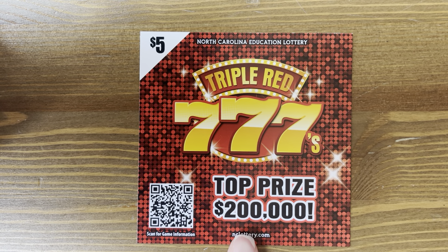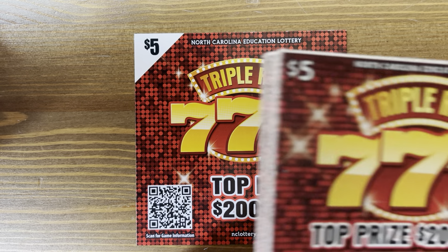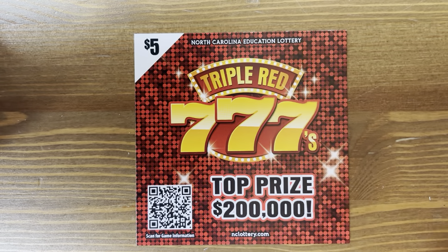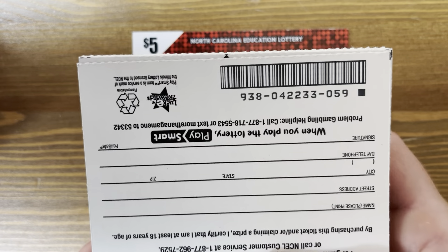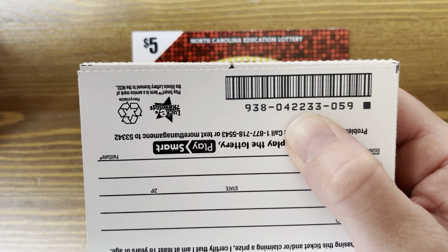Hey y'all, it's Cass Scratch. Today I have a book of the Triple Red Sevens. This is a $5 book. There are 60 tickets in total for a total of $300. We have book number 42,233.